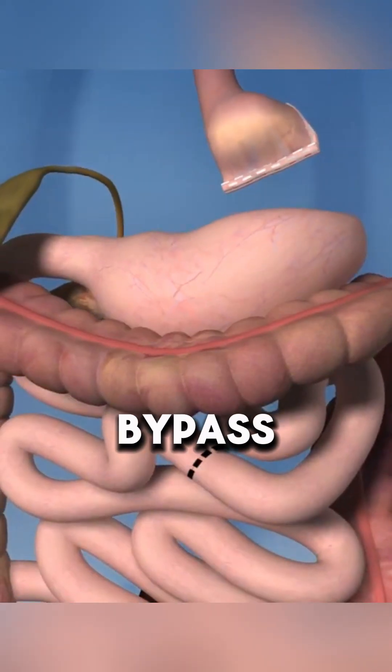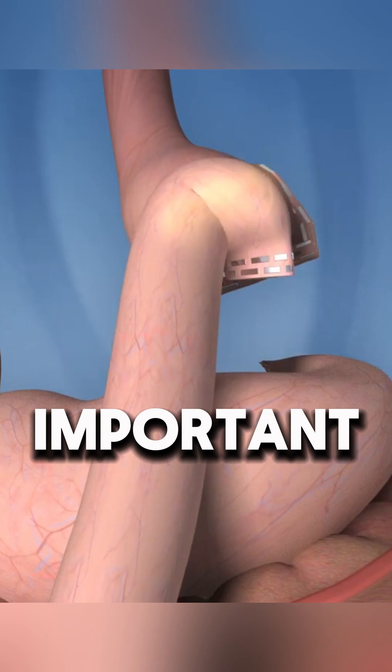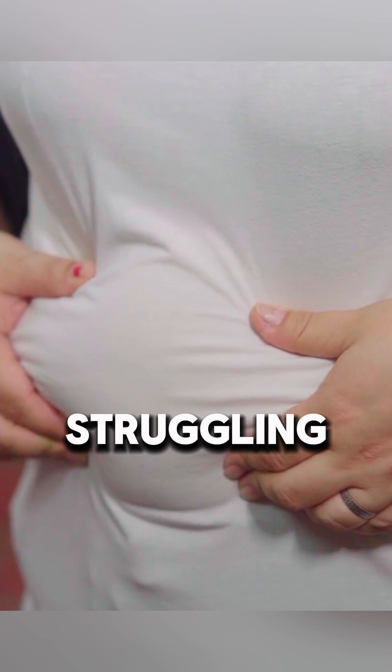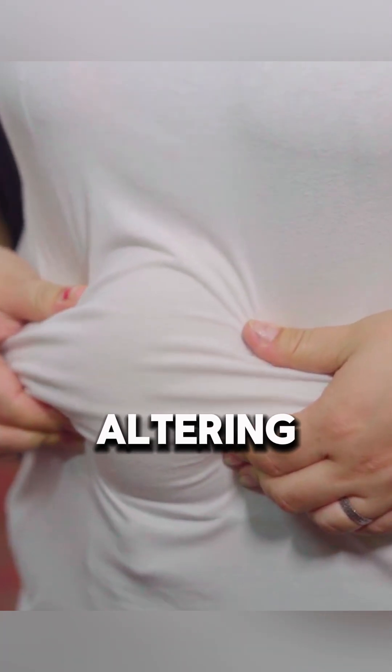Ever wondered how gastric bypass surgery works? Gastric bypass is performed to help individuals struggling with significant weight loss by limiting food intake and altering digestion.